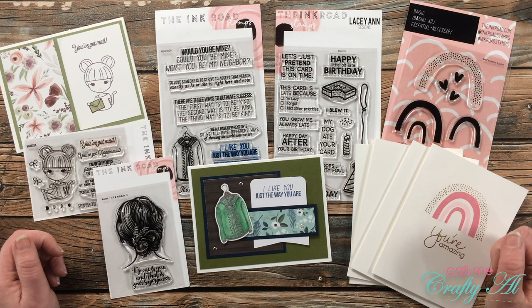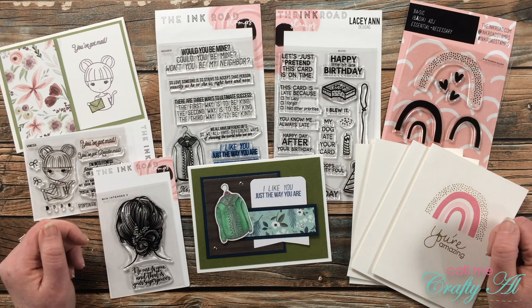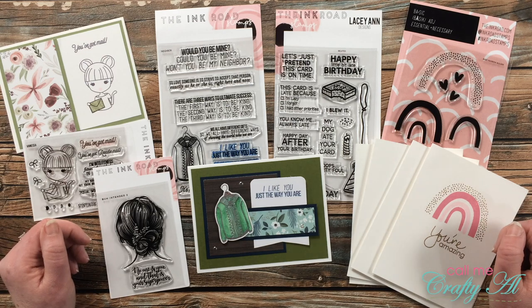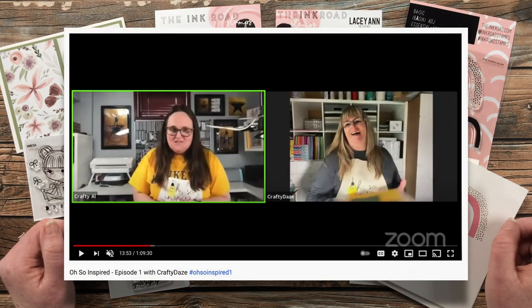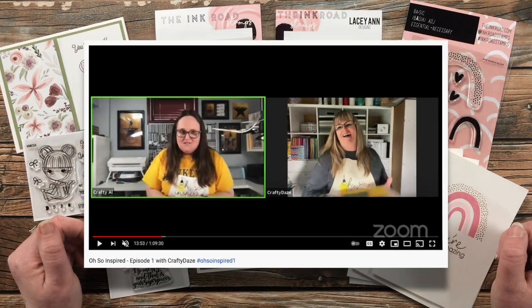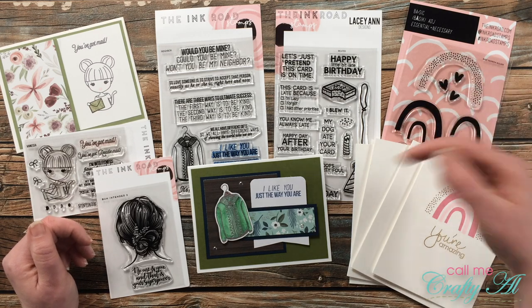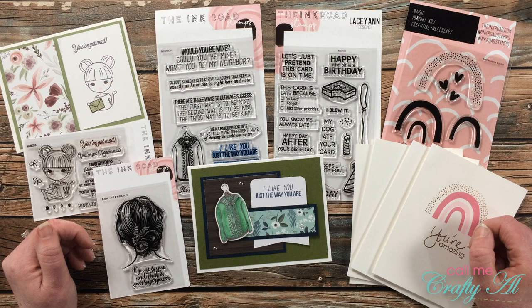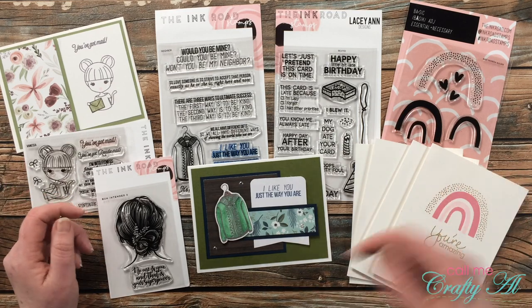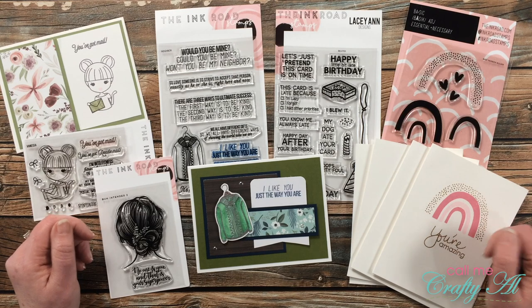Speaking of live videos, over the weekend my sister and I got together here live on YouTube and we kicked off my 'Oh So Inspired' live series. We had a lot of fun, shared some stories, and you can even see a picture of me as a senior in high school. I hope you'll check that out if you haven't already — it will also be linked in the description box below.